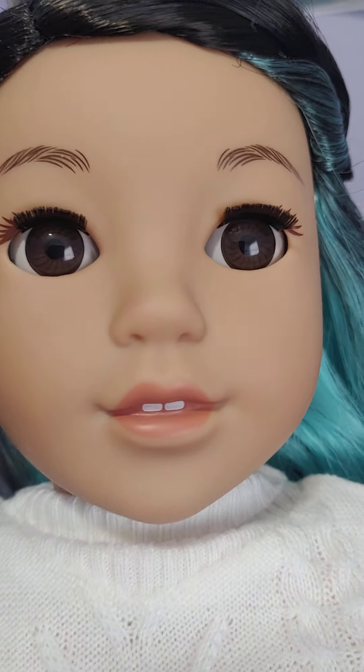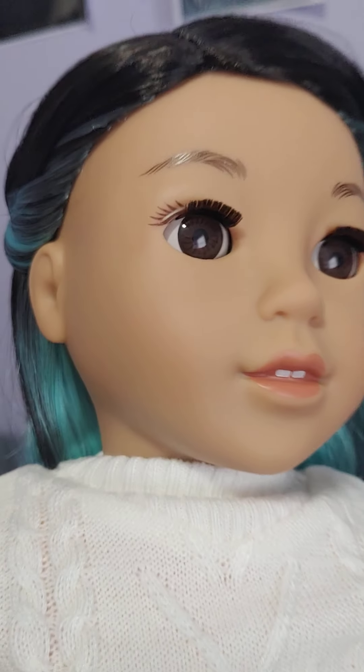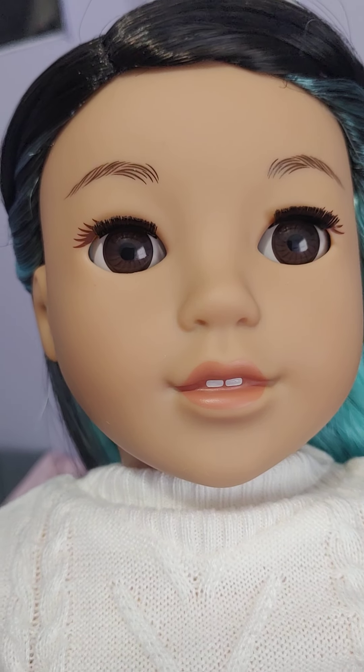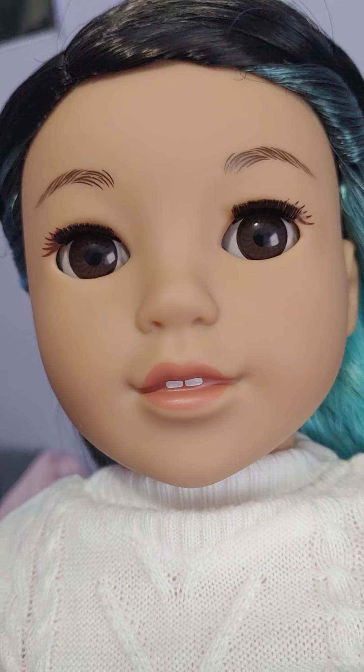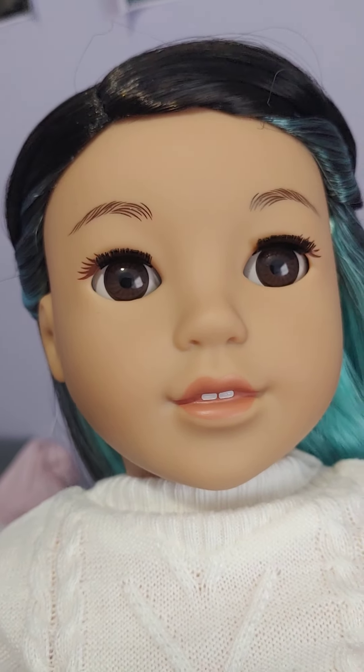I will give you a little close-up of her. I really like her — she's a really cute doll. She has really nice feathered eyebrows, and she also has painted eyelashes on the side.